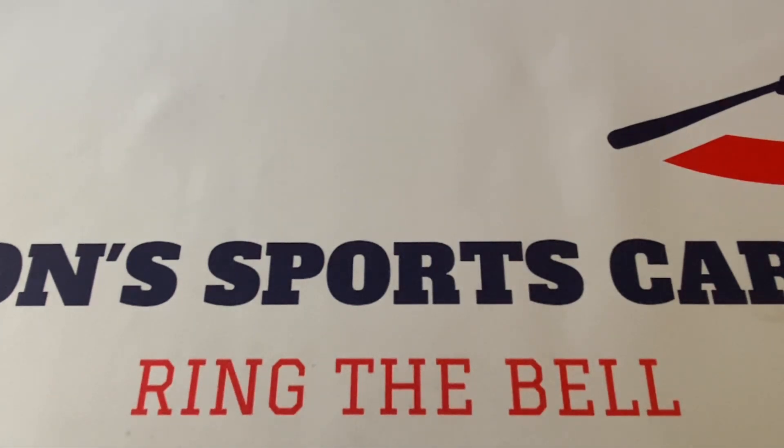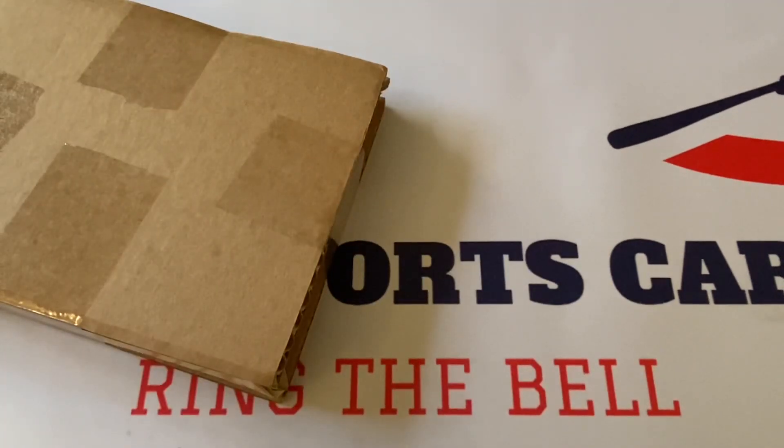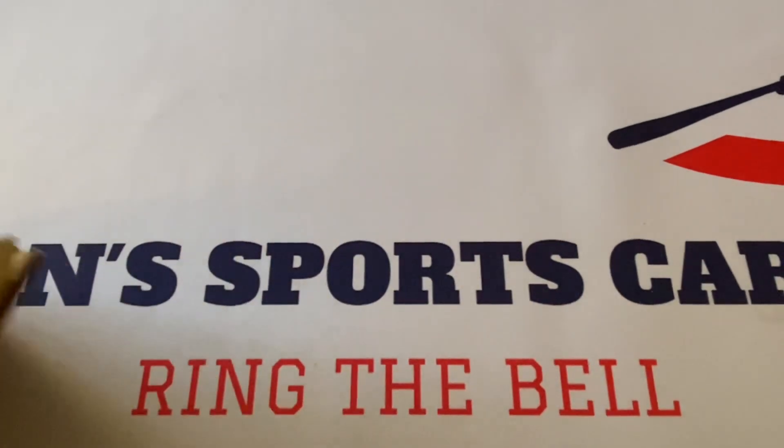This is a lot I purchased on eBay — took almost two weeks to get here. I'm not going to say who the seller is, but they packaged this up better than the last couple times I've gotten stuff from them. Sometimes I've gotten vintage cards from them and they're not packaged like this.